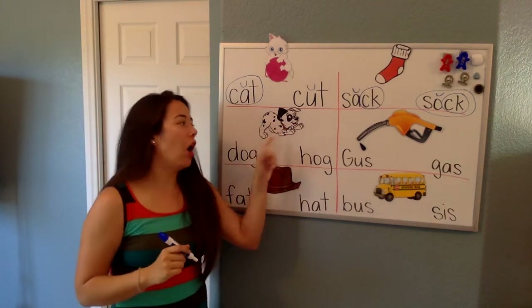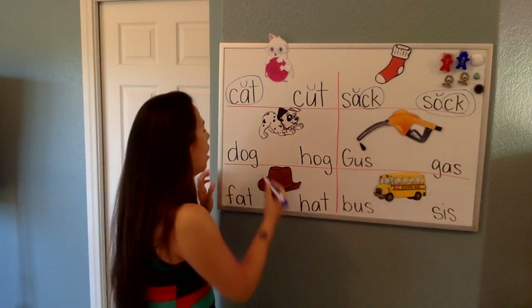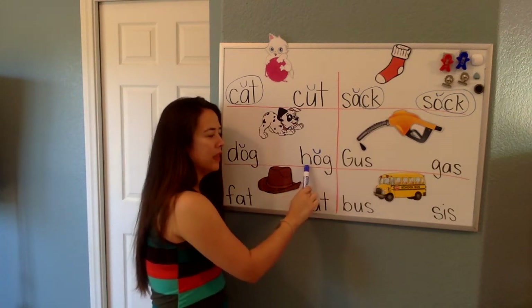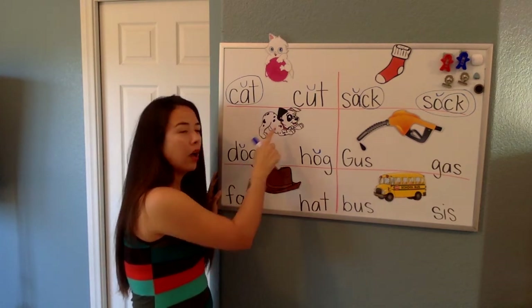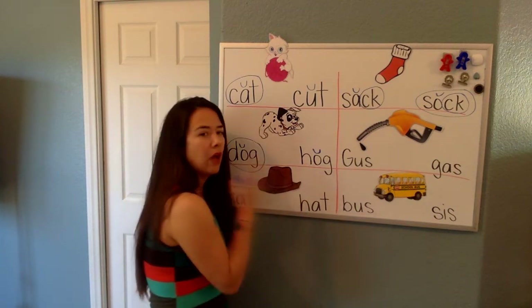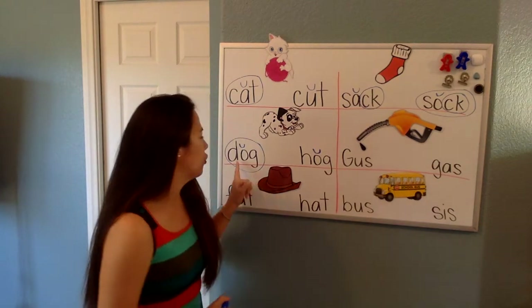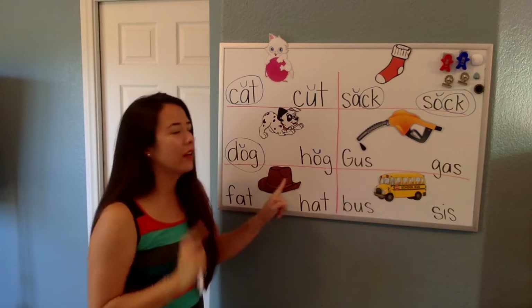Now, we have a dog right here. John Thomas, can you tell me which one of these two says dog? We are going to mark our vowels. Let's read them. Dog. We already found it. Let's read the other one just to make sure. Hog. That's not a hog. A hog is like a pig, right? That's a dog. So, we circle. Listen to the sound. Duh, ah, guh. Dog. Good.